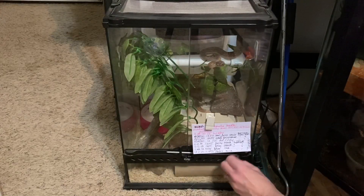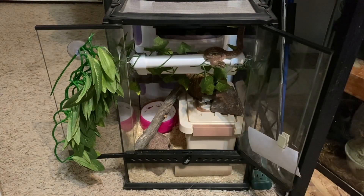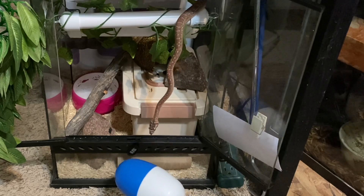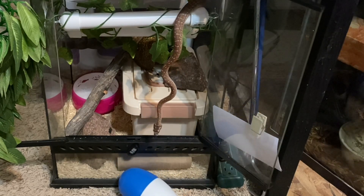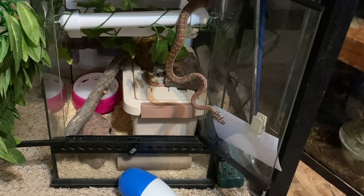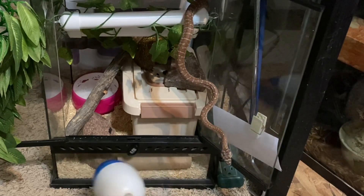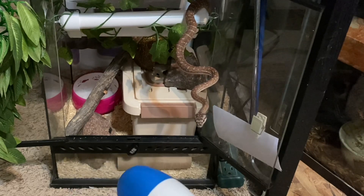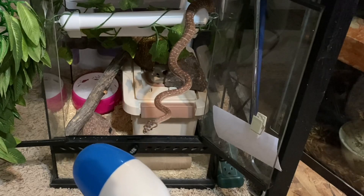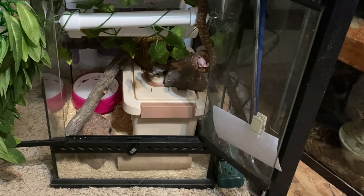This is our five-month-old Morelia bredli, Kitesh, also produced by Ralph Palinski. She's going to keep me on my toes as a trainer. She sees the target, orients toward it, tongue flicks at it, but then looks off to her left where she's received reinforcement before. I move the target to prompt her to re-engage. I want her to understand that the operant behavior she has to perform to earn reinforcement is following and touching the target — which she finally does, earning her reinforcement.